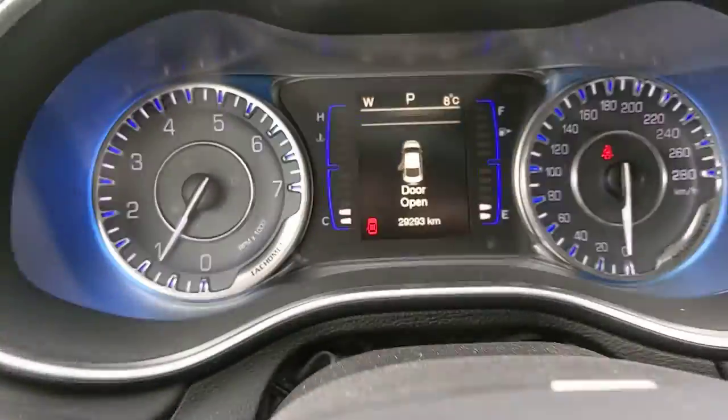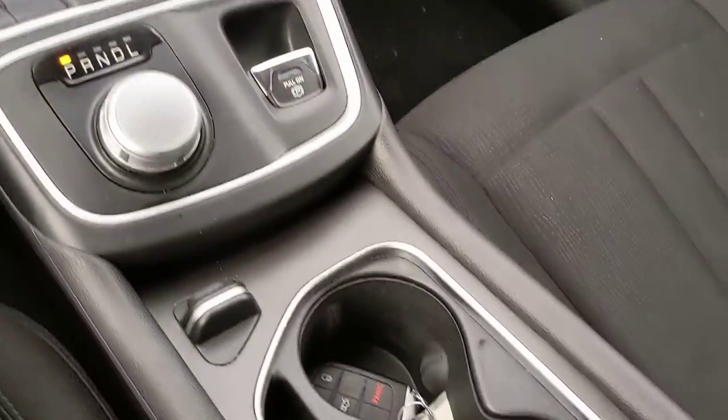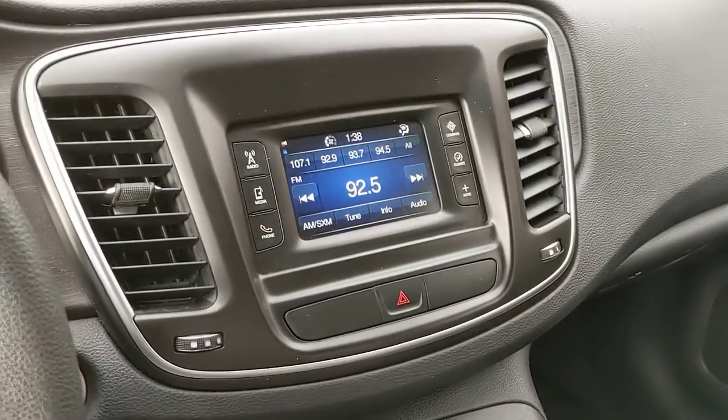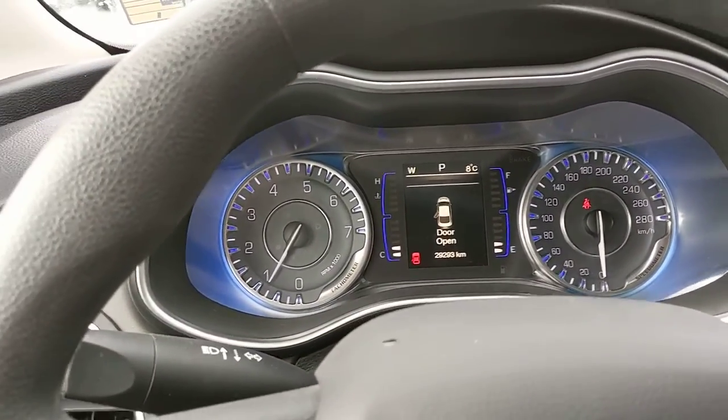We still need to throw it through our detail department — like I said, we did just get it in. But it does only have 29,000 kilometers on it. It's a 2017 Chrysler 200, really luxurious ride. Two of my coworkers drive one, and I drove one as a demo for a couple of months — I can say it's a beautiful car. Great on fuel as well; this one is the four-cylinder, so it's fantastic on fuel.